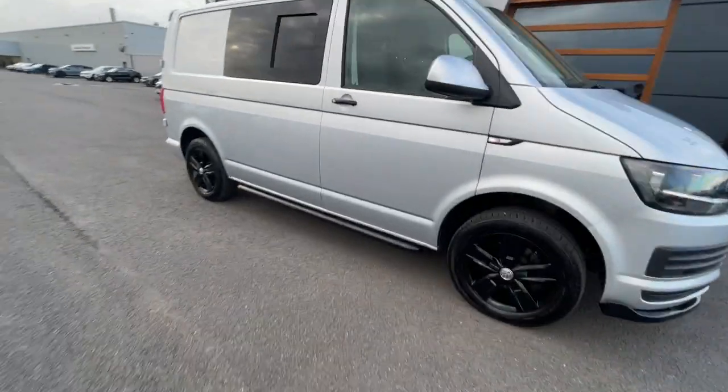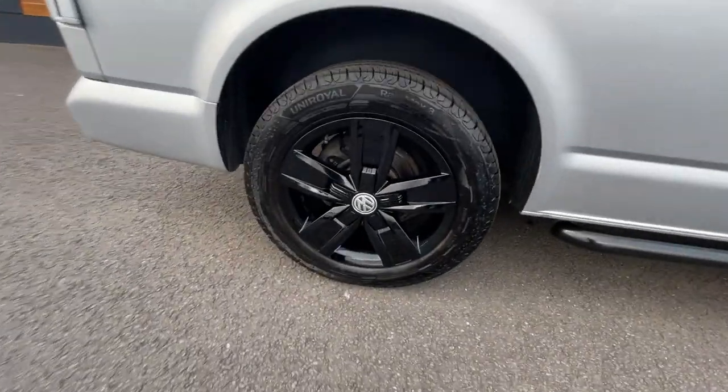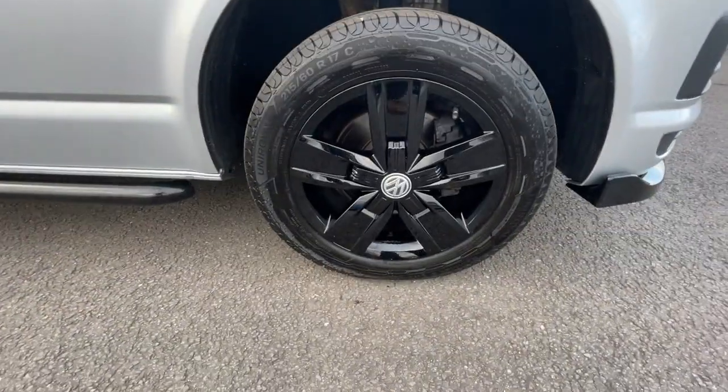Absolutely lovely van. It's got the 17 inch gloss black alloy wheels, really good condition all the way around, it's got the gloss black side running bars as well, and electronic adjustable and heated door mirrors.